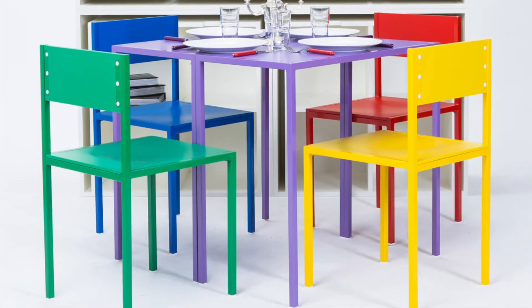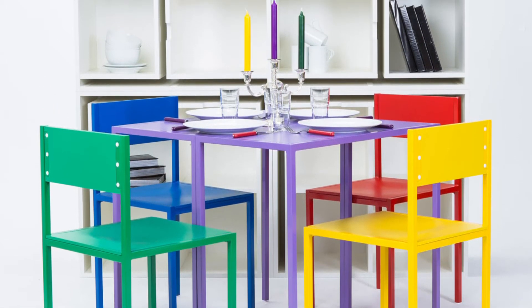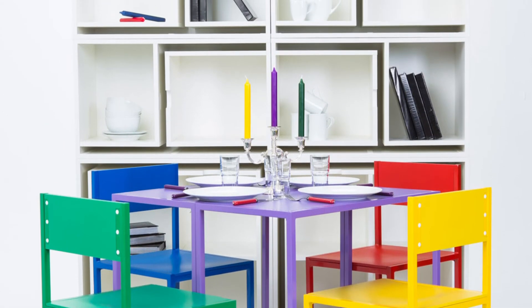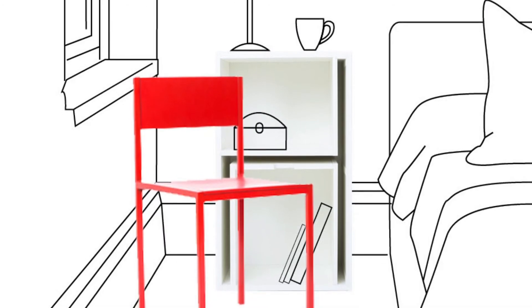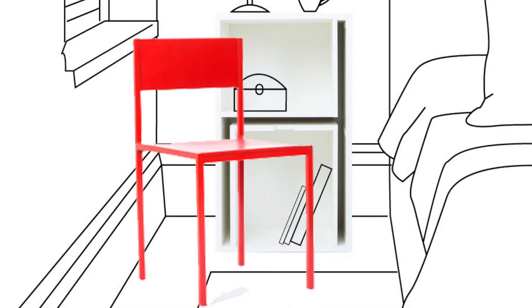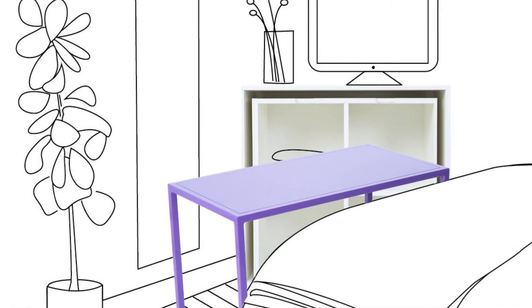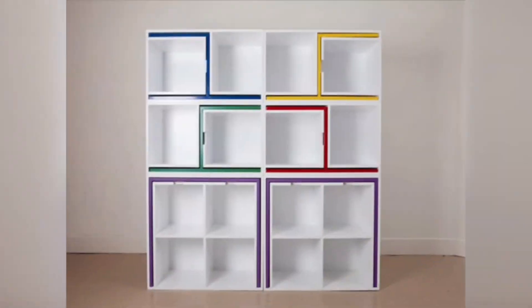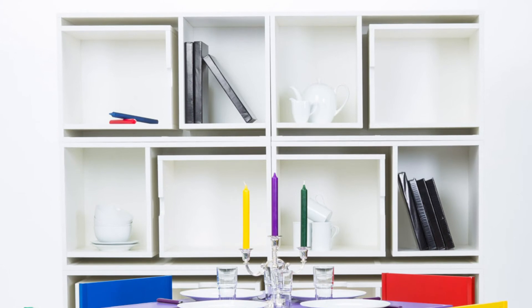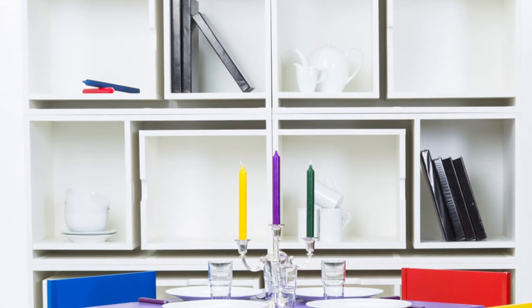As If From Nowhere Bookcase: "As If From Nowhere" is the name Orla Reynolds gave to this practical bookcase that has chairs and tables hidden in plain sight. The white bookcase comprises independent units of two or four squares, each holding a chair or table in its sides. They easily pull out from the bookcase when needed, and the two purple tables can be placed together to form a larger dining table. Former ballet dancer Reynolds, who recently graduated from the Dublin Institute of Technology in Ireland, wanted the movement from bookcase to dining table to reflect a scene change at the theatre.